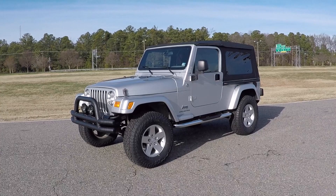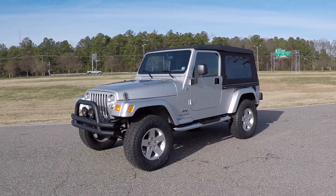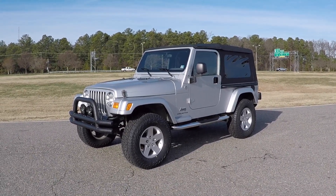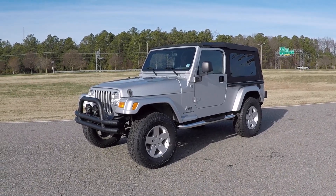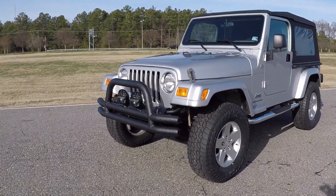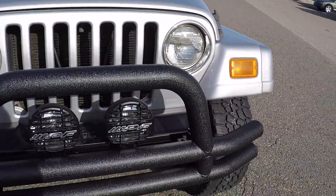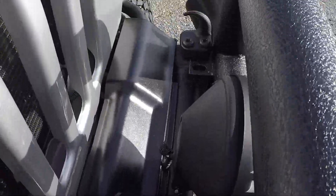The Jeep came in with the lift already installed. Other than that, basically everything else was done here in-house. It did have the side steps as well. We installed the brand new front bumper — it's a Smittybilt tubular bumper up front. We also did the ARB IPF fog lights, 100-watt fog lights wired directly into the factory switch. We also removed the Jeep overlay, scuffed it, and repainted it black for a like-new appearance.